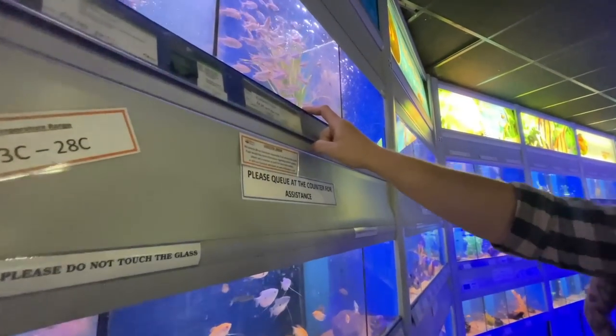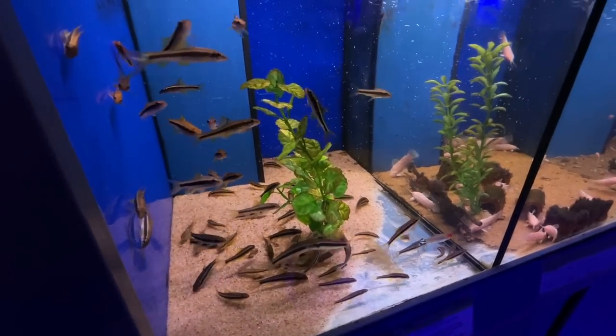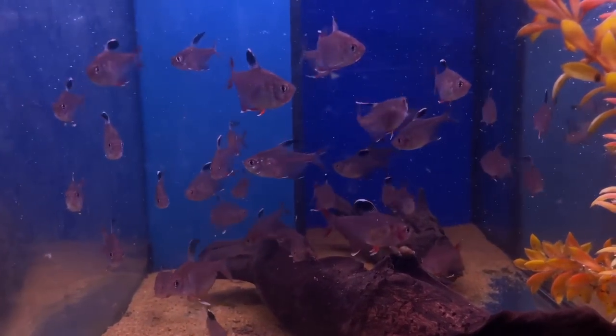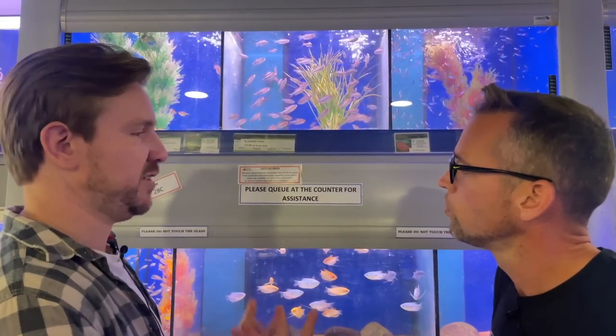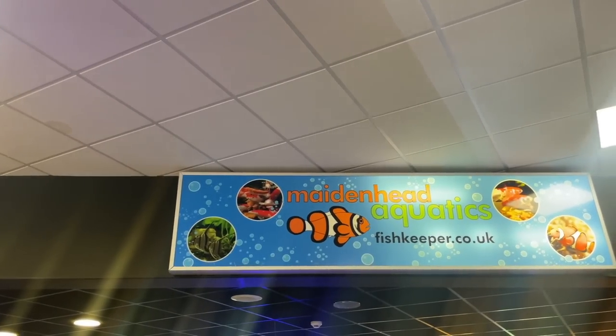I think these would be special because this is not a fish that you see very often. I'm not a real big fan of algae eaters unless I really need them, but I think the bentoses are much better. These are going to be your future fish. We're off to the fish shop - Maidenhead Aquatics in Huntingdon.